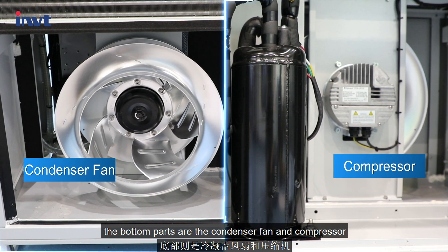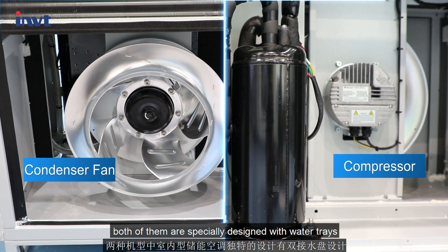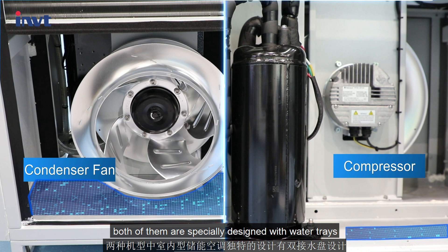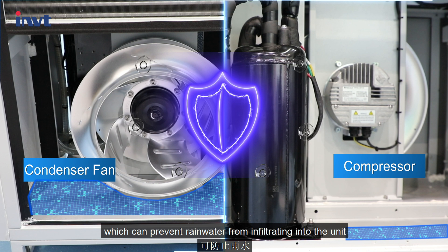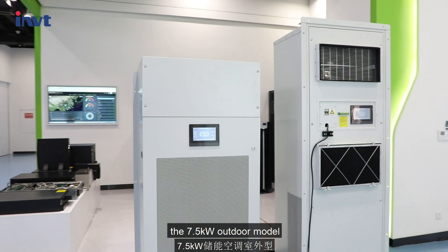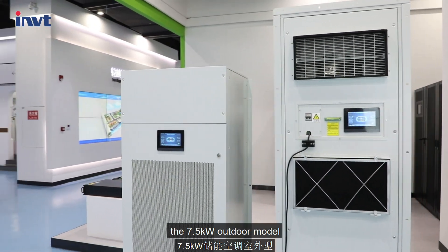The bottom parts are the condenser fan and compressor. Both of them are specially designed with water trays, which can prevent rainwater from infiltrating into the unit from the outside of the room.